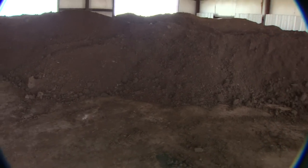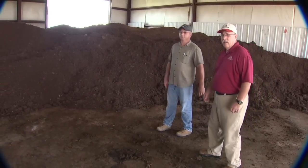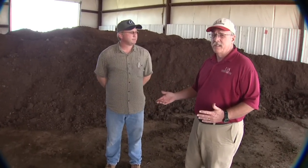Hello, I'm H.L. Goodwin. I'm an agricultural economist at the University of Arkansas Division of Agriculture, and we're here between Summers and Cincinnati, Arkansas at the baling operation for White River Fertilizer. Tracy Argo with White River Fertilizer is here with us.